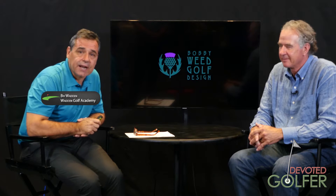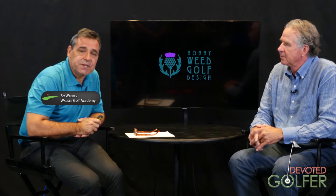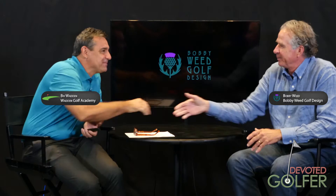There's a new thing in golf course architecture called repurposing. What is repurposing, and how have some golf course architects been using it to perhaps repurpose their own businesses? I'm Biv Wadden with devotedgolfer.tv, coming to you today from the 2017 PGA Merchandise Show in Orlando, here with noted golf course architect Bobby Weed. Bobby, thank you for joining us.